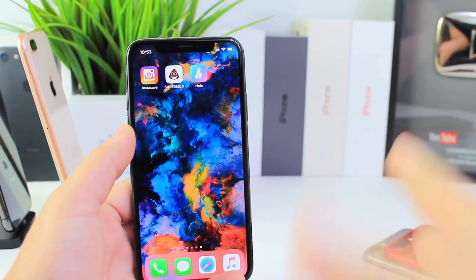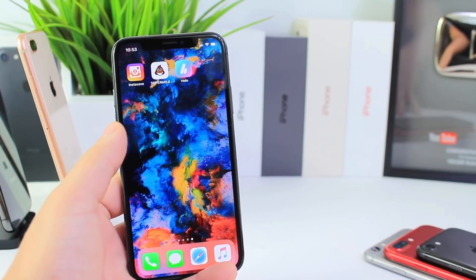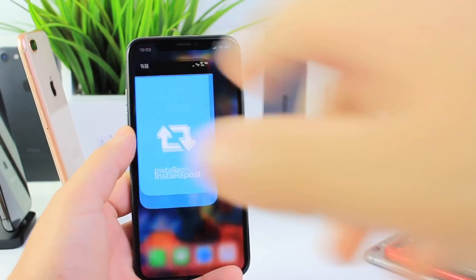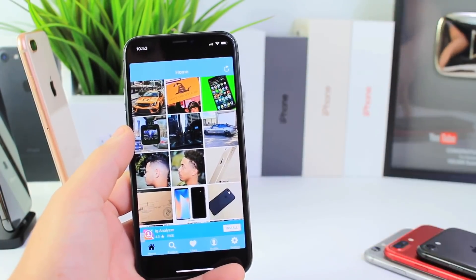Hey guys, today I wanted to share three really cool applications that I think you guys are going to find useful and fun to use. The first one I want to talk about is InstaSafe. Now a lot of you guys always ask about applications that can save videos and photos from Instagram.